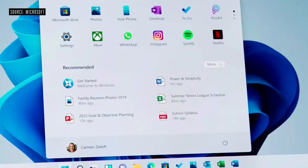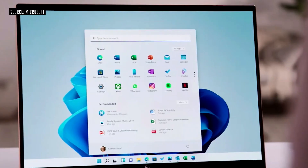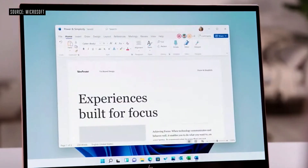Use the search bar to find things anywhere on your PC, OneDrive, and the web. Use the recommended section to jump right back to editing. Start utilizes the cloud and the power of M365 so you can see your recent files, no matter what platform or device you were viewing them on earlier. In fact, I was looking at this power and simplicity document on my phone this morning and now with just one tap, I'm right back into it.